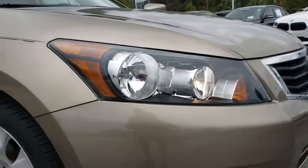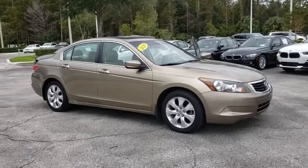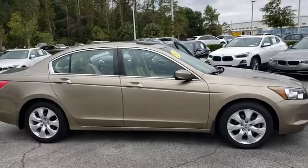Stop by and take a look at the 2010 Honda Accord. Ingeniously simple, yet overflowing with luxury and technological creativity. All that and more in the Accord.